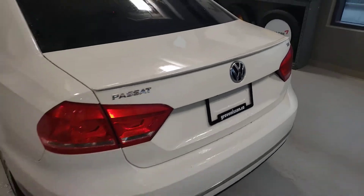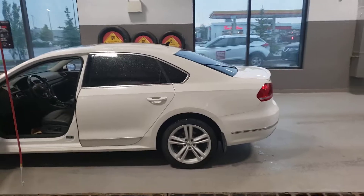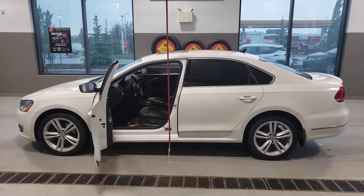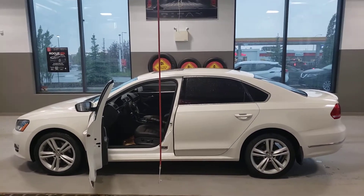That concludes a quick walk around video of our 2013 Volkswagen Passat. If you have any questions, please feel free to call me on my direct line to set up a time to view. Joseph here — 587-501-7090. Check out my other videos.